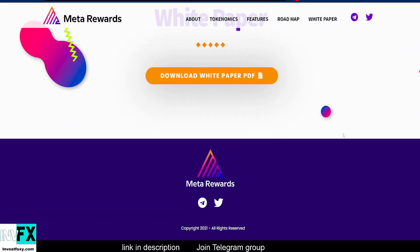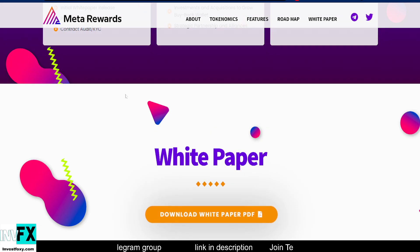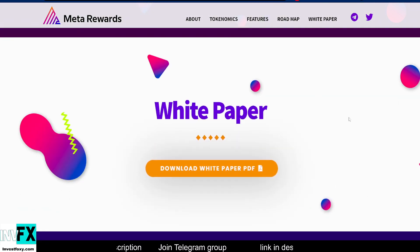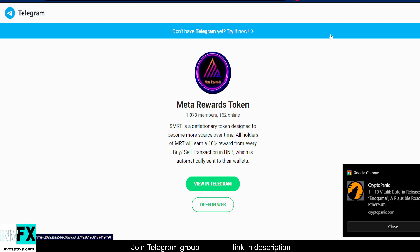If you're interested in a more detailed look at the project, go ahead and check their website metarewards.com — link is in the description — and download the white paper. Also don't forget to join the Telegram group if you're planning to invest, as you can talk to other investors, ask questions, and they do regular AMAs. Remember, this video is not financial advice — always do your own research before investing because cryptos are highly unregulated.